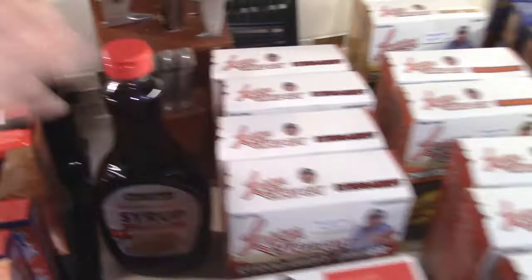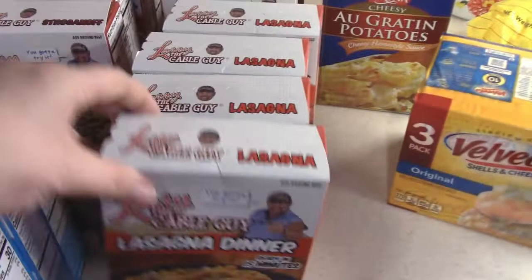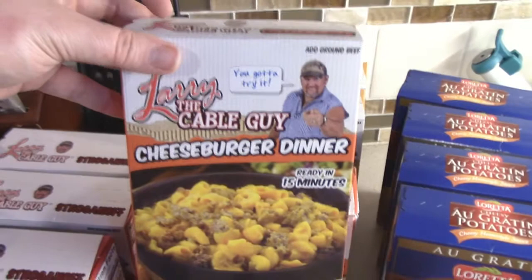Now we're going to show you some of the boxed dinners that we got. These are all Larry the Cable Guy. We got some fish batter — four boxes of that — four boxes of the Stroganoff, four boxes of the Lasagna, two boxes of Cheeseburger, two boxes of the Cheesy Tuna, and four boxes of the Au Gratin Potatoes.